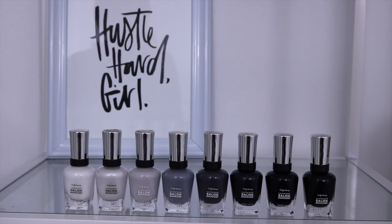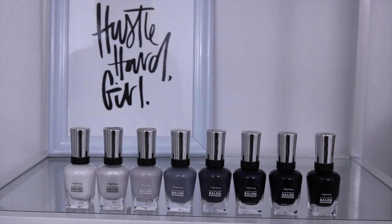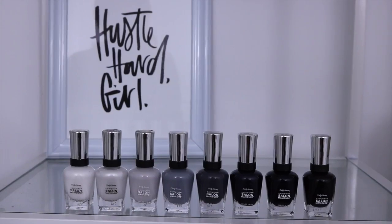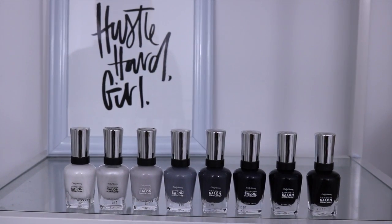Hello loves and welcome back to my YouTube channel. With fall quickly approaching, I have teamed up with Sally Hansen Canada to bring you guys a monochromatic summer to fall lookbook. Sally Hansen has created the perfect range of nail colors ranging from whites to grays and blacks, perfect for the fall season and currently on trend with all the monochromatic looks I have been seeing throughout social media lately.